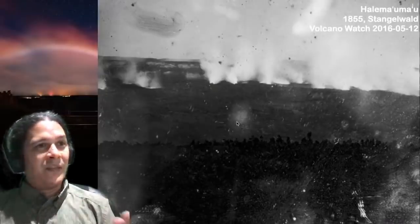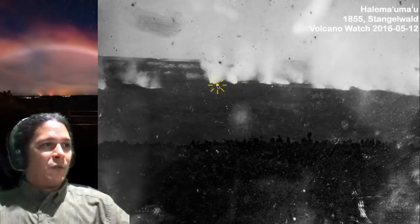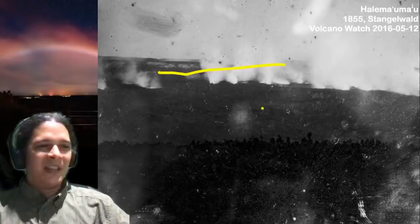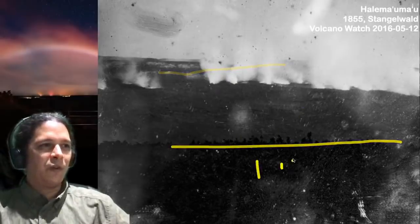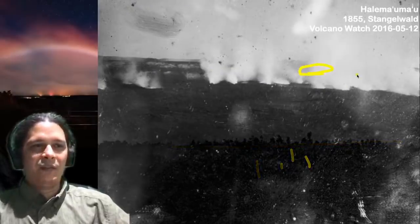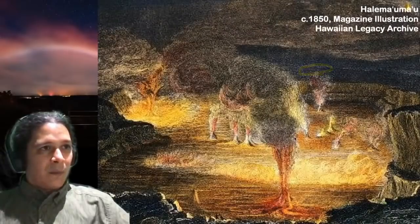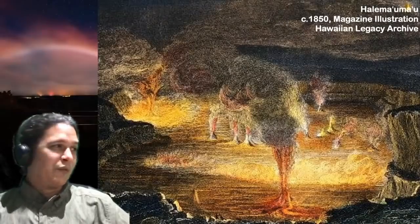This is the oldest photograph we have, 1855. You can kind of see these different fumaroles and vents here within the caldera of Kilauea. This is the view from Volcano House — you can see this bench of trees in the foreground. A caldera and the main lava lake would have been kind of behind and further off in this direction. 1850s — this is a painting showing a very similar view, but colorized.